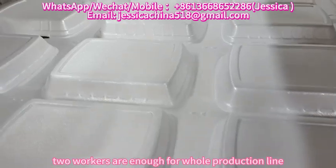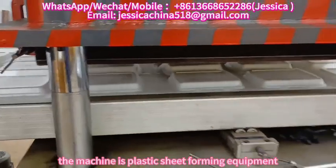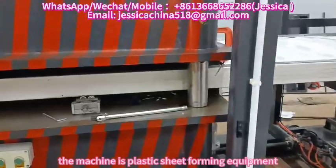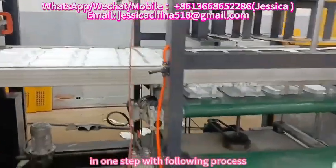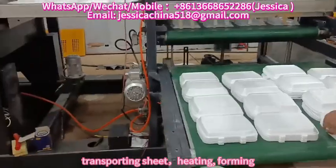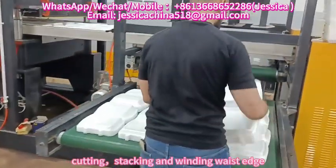Two workers are enough for the whole production line. The machine is plastic sheet forming equipment in one step with the following process: transporting sheet, heating, forming, cutting, stacking and winding waste edge.